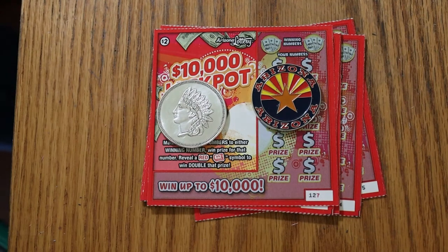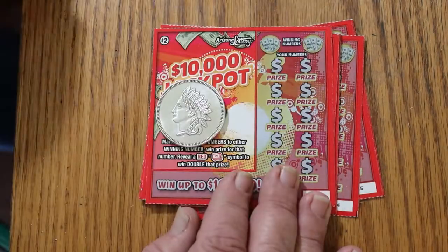What's up, YouTube? AZ Scratchers here with another little scratching session, and today we're going to do some low boy action. I've got 10 of the $2 Arizona Lottery $10,000 Jackpot. I haven't done this one in a while. I've done other $2 ones, but it's been a while since I've done this one. I've got tickets 127 through 136. Odds are 1 in 4.29, typical for the $2 low boys. And the book number is 317361.